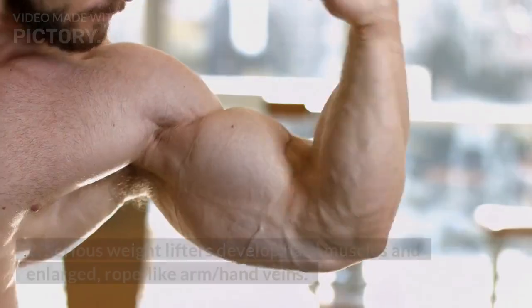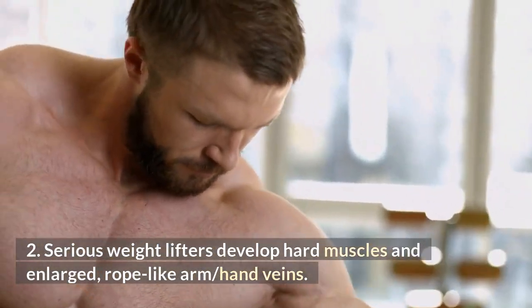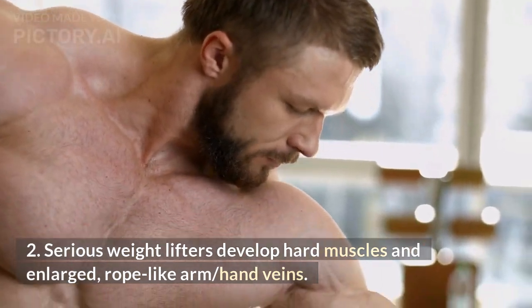Weightlifting: serious weightlifters develop hard muscles and enlarged, rope-like arm and hand veins.